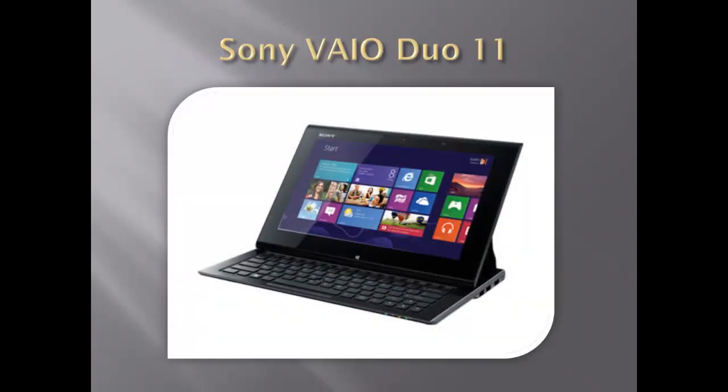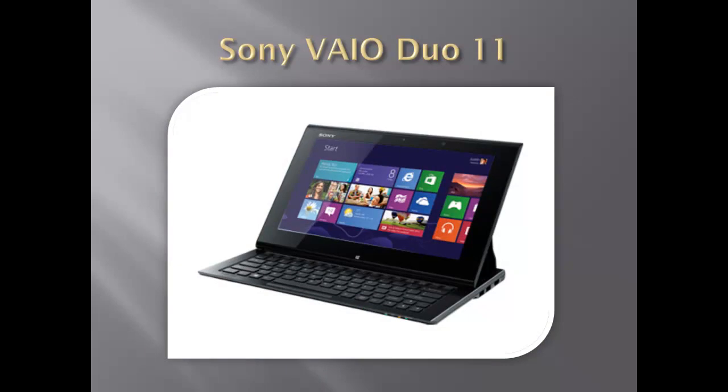To start things off, Sony has released their VAIO Duo 11, which has a nice set of features. When closed, the Duo acts as a tablet using Windows 8 and the tile-style touchscreen. When you want to use the Duo as a laptop or just need a keyboard, the top will slide upward to reveal the keyboard with Sony's surf slider.